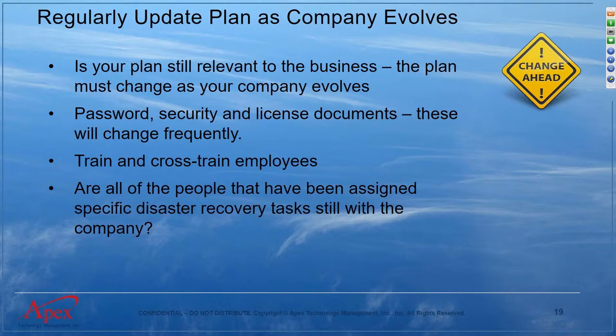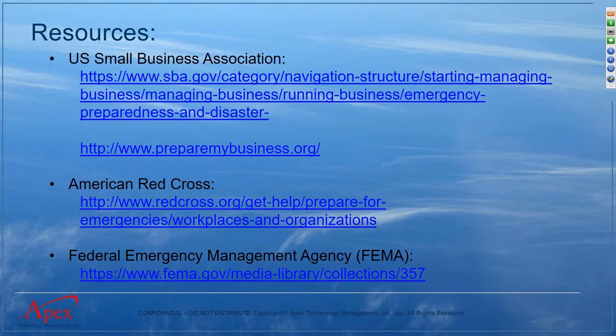There are great resources available: SBA.gov has great information for small businesses, the American Red Cross has information on preparing to take care of employees in a disaster, and FEMA has put together useful guidance as well. These links will be available once we post the recording to our YouTube page and website, or you can reach out to us and we can send them to you.